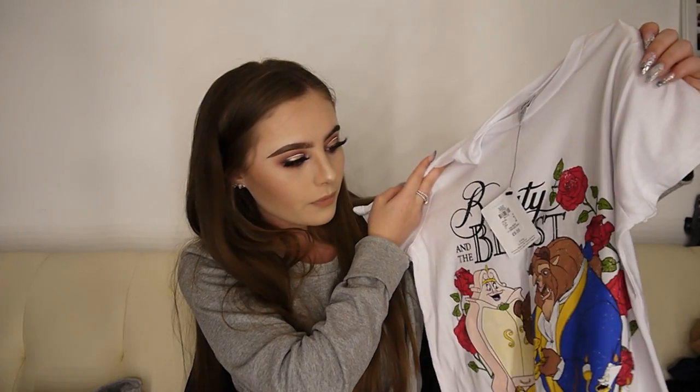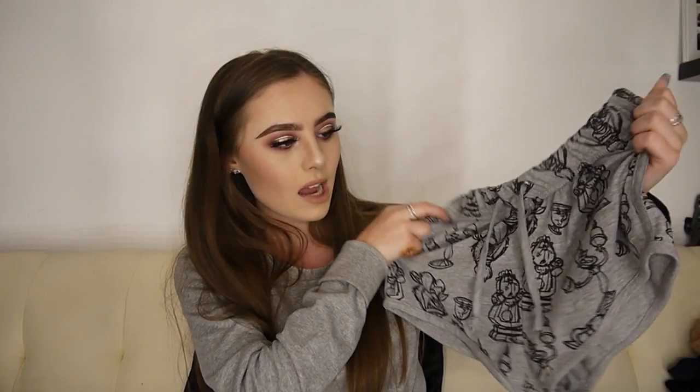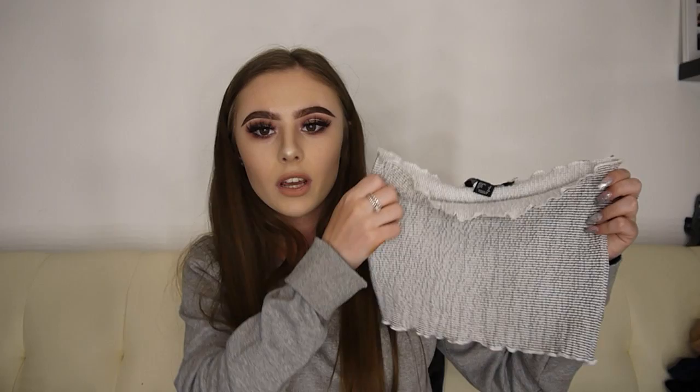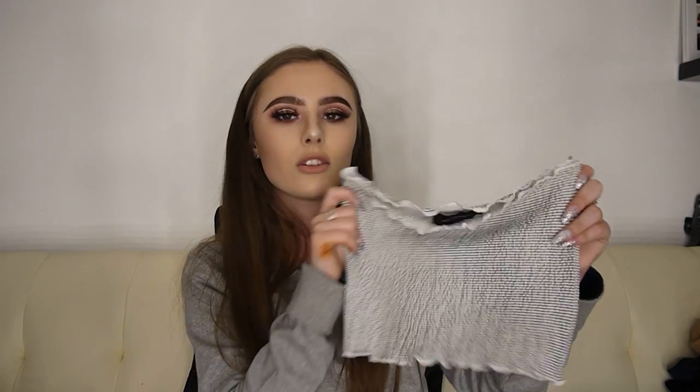I also got some pyjamas — these weren't in the pyjama section but I'm going to use them as pyjamas. They're not matching but they go together. I got this Beauty and the Beast top in a size 6, and this was £6. And then I also got these Beauty and the Beast shorts — these are like grey and black, a bit more plain rather than colourful, but I thought they'd go perfect. I also got those in a 6, but I would say I wish I had got them in an 8 because they are a bit tight. The shorts were £6 as well. I also got another bandeau top — this one's just a plain white one with black lines across it. I got a size 4 in this one because it is stretchy, and this was £4. And that was everything I got from Primark.